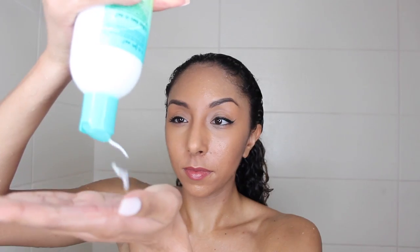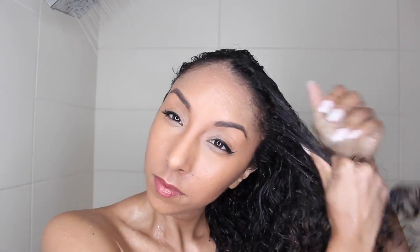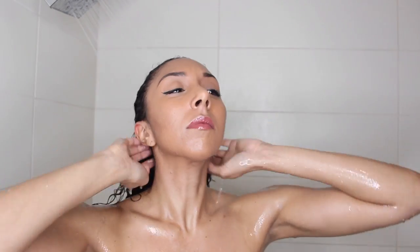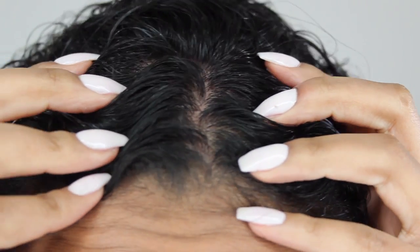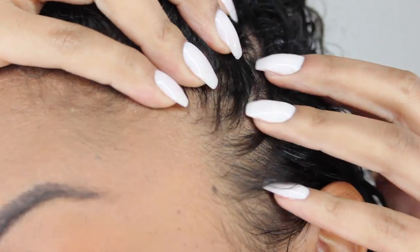I'm now going to grab my DevaCurl One Condition Decadence Conditioner and apply this straight onto the length of my hair. This will help me detangle. I usually have to use a brush, but I notice that when I really rub in the product, it is a little bit easier to finger detangle most of the knots away. Then I'm simply going to rinse this all out and my hair will be beautiful, shiny, and good to go. And we're back fresh out of the shower — so much better. No more product buildup. I'm happy with the results.